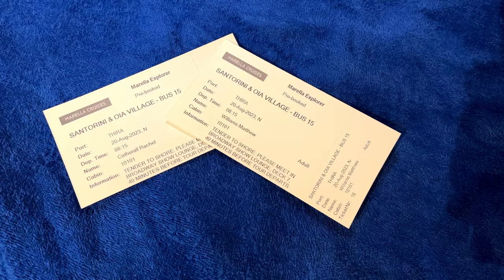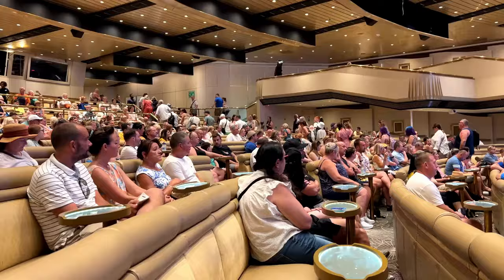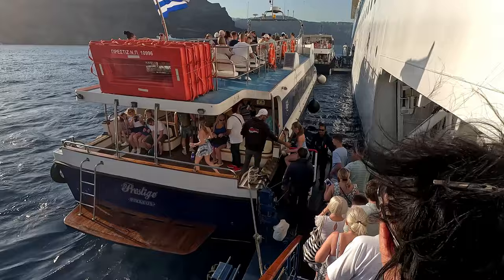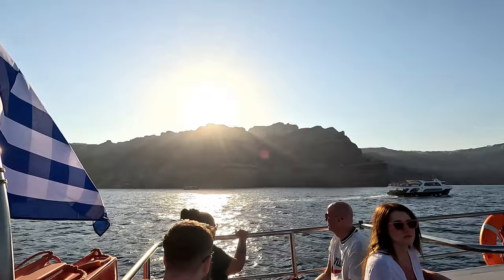Then it was off to the Broadway show lounge to wait for our tour. We had a comfortable wait while they called the different bus numbers down to the gangway. Soon it was time for bus 15 and we went to board our tender boat. For you non-cruisy types, tendering is the process of being carried ashore by a smaller vessel when the cruise ship can't dock at port. Santorini is always a tender port for cruise ships — but who doesn't love a good boat ride first thing in the morning?